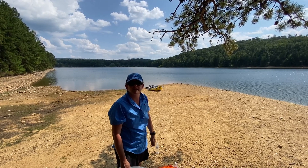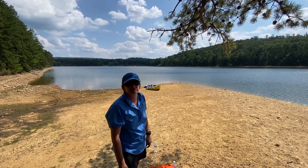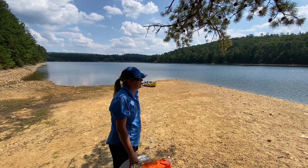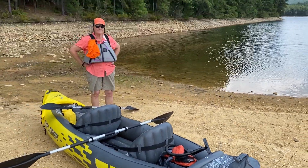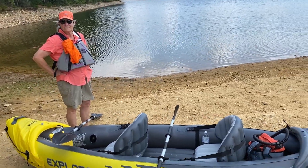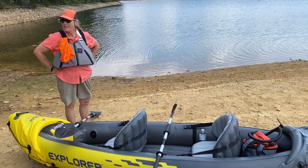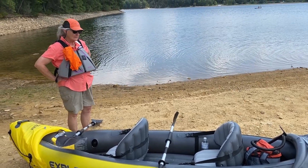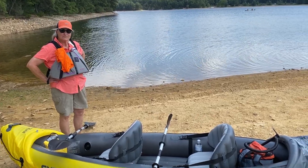There are generations coming up behind us — Karen's grandkids, my niece and nephew — and I'm hoping that they enjoy this as much as we do. All right, lunch is over. We're going to get back out on the water and try switching front and back to see if it makes any difference.